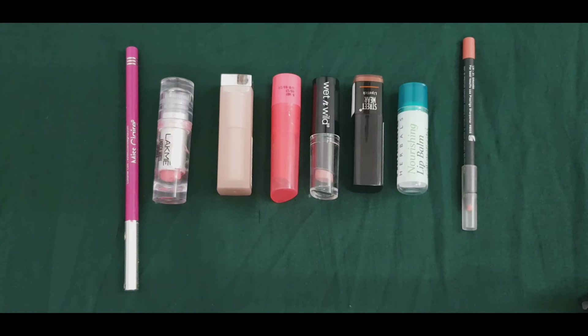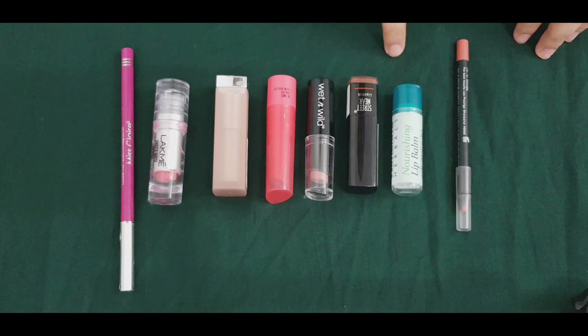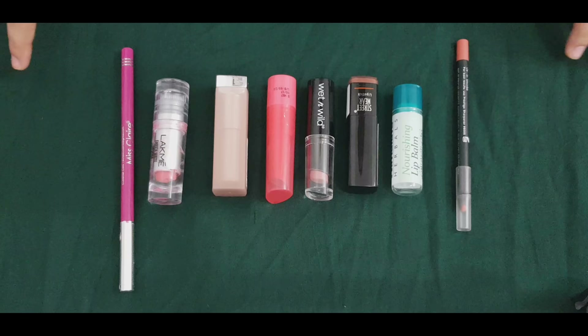Welcome to SketchMedia. Welcome to this video. We are going to review these three products. This is Lip Planer, Lip Balm, and Lip Sticks. This is a collection of lip oriented products.